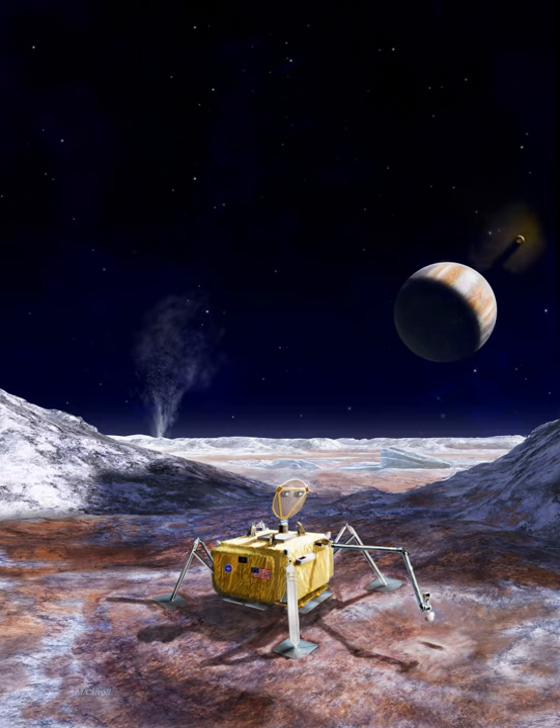Once landed, the lander would likely operate for about 20 days using chemical battery power, rather than a radioisotope thermoelectric generator or solar power. One problem with nuclear power is availability — as of 2018, NASA had only enough PU-238 to power four RTGs. While the Department of Energy began manufacturing PU-238 again in 2013, NASA is saving its limited supply for other applications such as Voyager-like spacecraft or Mars rovers. Solar panels, meanwhile, would have to receive enough sunlight and endure the radiation environment, and can be significantly degraded by radiation.